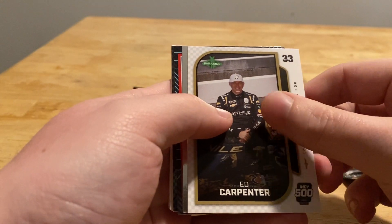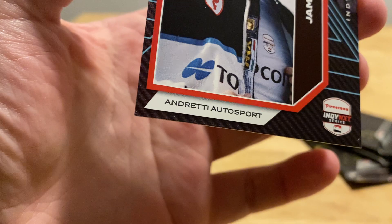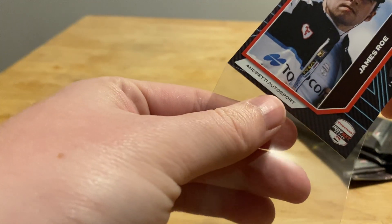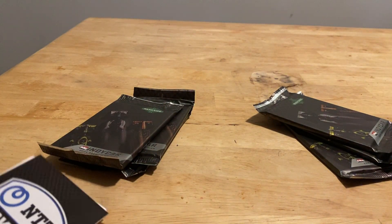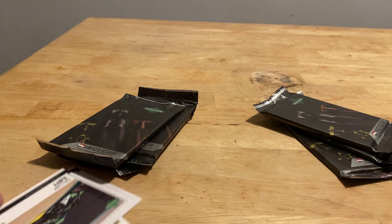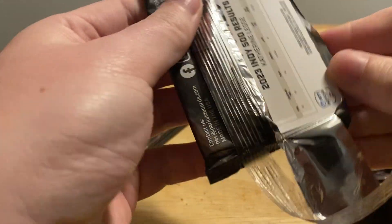Colton Herta, Ed Carpenter, Linus Lundqvist. There's one of those Indy NXT cards — and this one is 7 out of 10. I'm not really familiar with James Earl — I'll have to look into it. But as you can see here, it's numbered 7 out of 10. Definitely not a bad hit — very low numbered. This is one I'll definitely have to do some more research on. Andretti Autosport — a decent team for the Indy NXT series. And there's an IndyCar logo card, Cal Nylott, Will Power, and Scott McLaughlin.